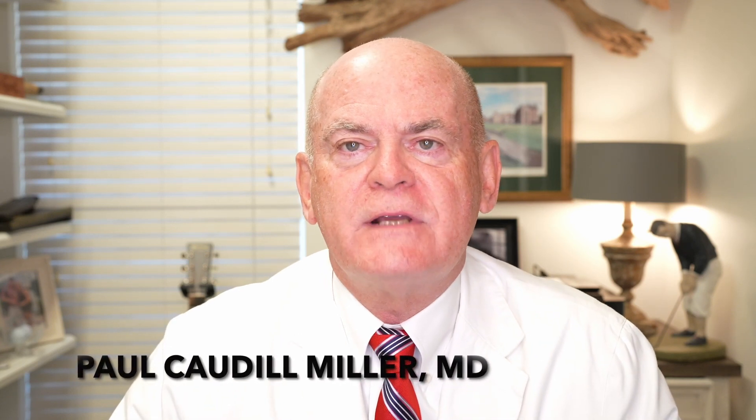This is Dr. Caudill Miller — Dr. Miller's Guide to Neurology — and today we're talking about epilepsy. We're talking about the drug Lamictal.